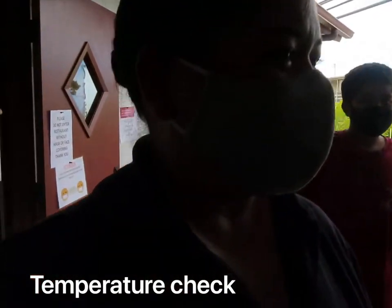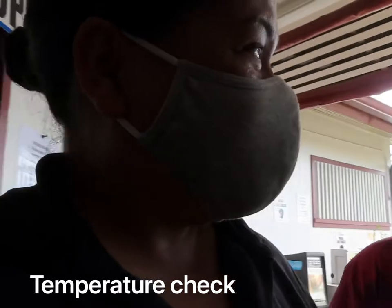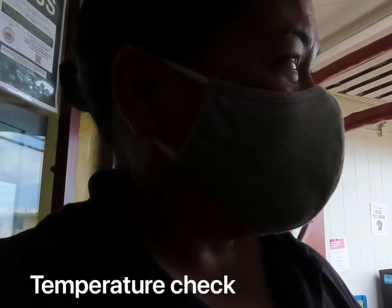Temperature check done. Teshima's has put their menu on the wall, which I think is very, very smart. Check it out.